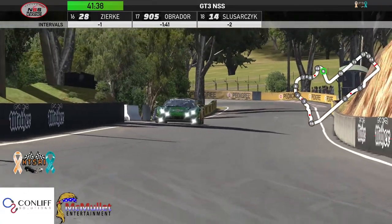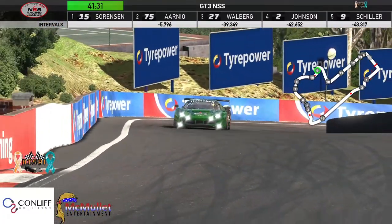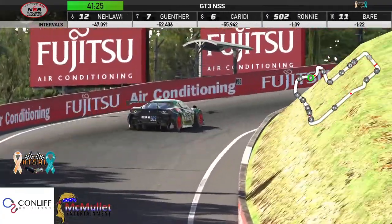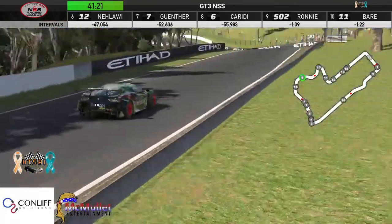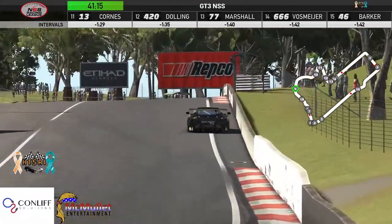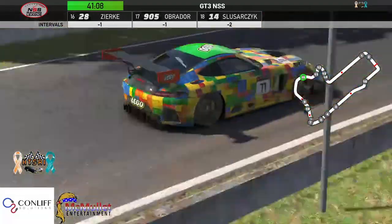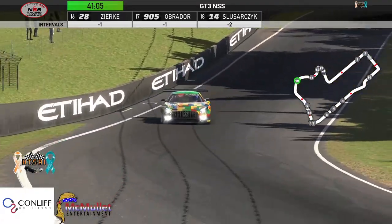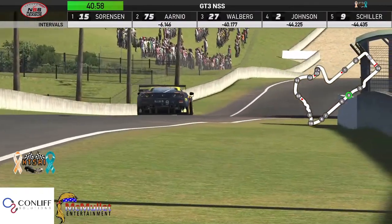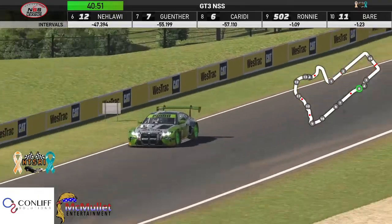Everybody playing it very safe early on. Matt Baer has made it up to 10th — he was in an early incident. At this track, at any moment the whole thing could change. Ed Schiller coming down, Scott Malawi not far behind him in 6th. Let's do a lap with Scott.